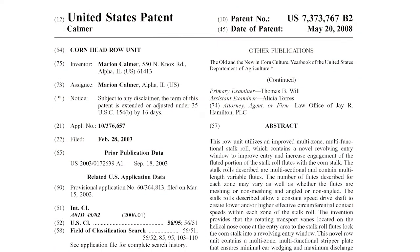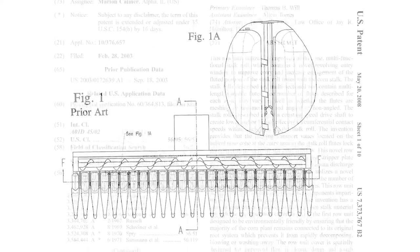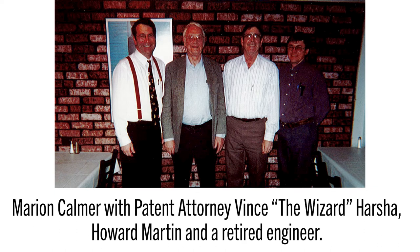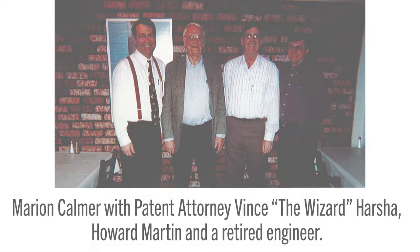We had a design that we thought would work, and then a friend of mine told me that what I had done was patentable. He said, you need to shut your mouth and get to a patent attorney. My first patent attorney — again, all of these things almost were like somebody had laid them out ahead of me and all I had to do was execute.